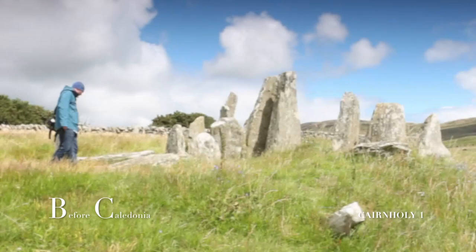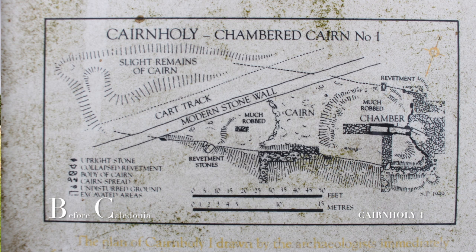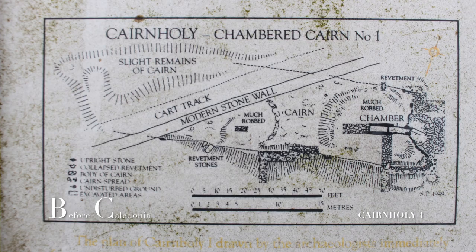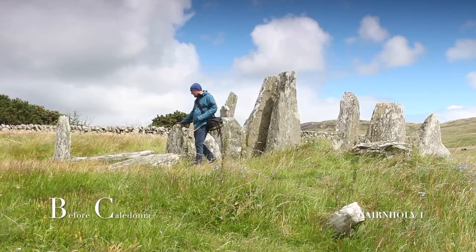Cairnholey 1 is considered to be over 5,000 years old. What we see today is a skeleton of what once was. Originally the site extended past the modern wall and car park to 45 metres by 10 metres wide. The material that made up the cairn mass would have been used for building material and field walls, though sparse remnants of this cairn can still be seen.